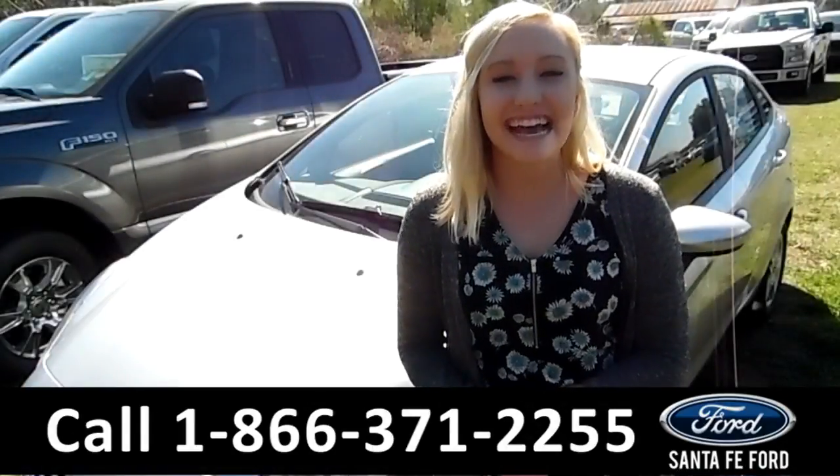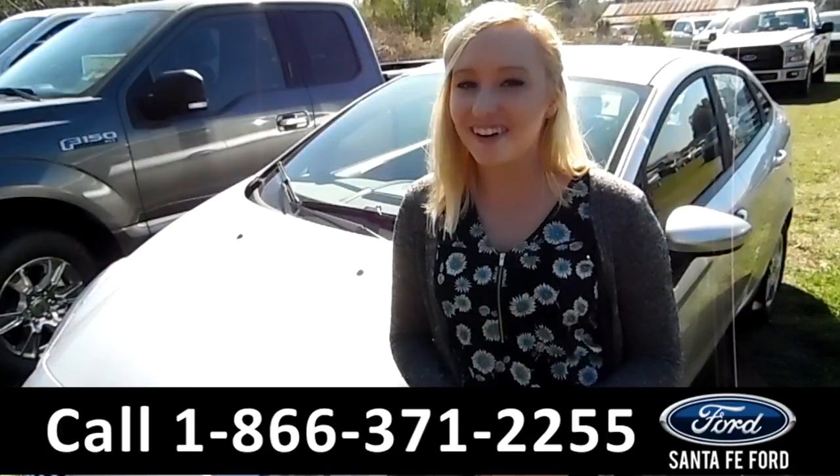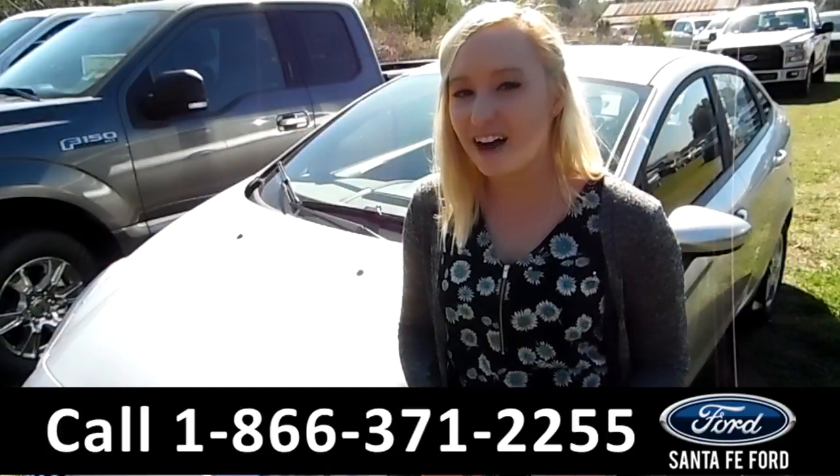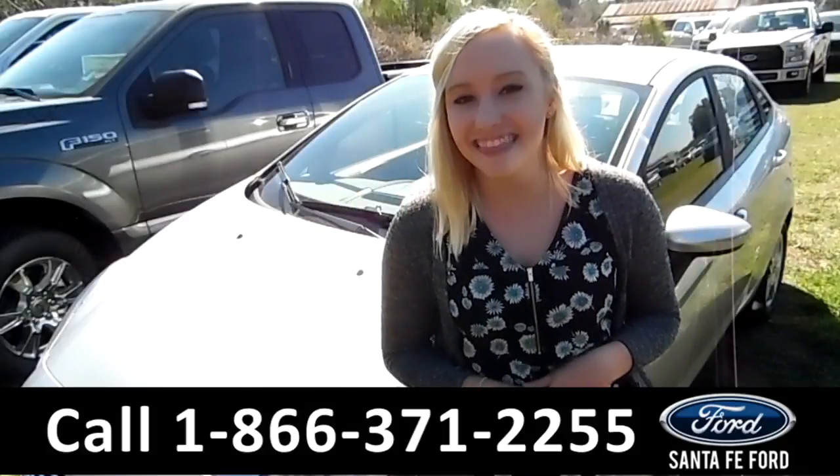That was our 2017 Ford Fiesta. For more information you can visit us online at SantaFeFord.com or give us a call at the number below. My name is Alyssa. Thanks for watching.